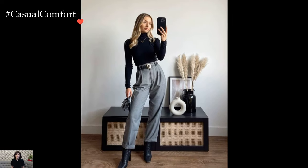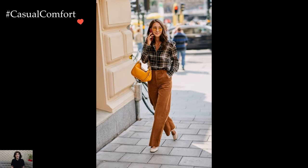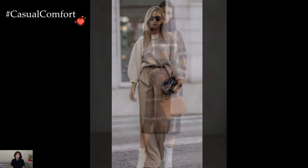Footwear plays a pivotal role in completing the business casual look. Opting for classic loafers, pointed-toe flats, or sleek ankle boots adds a touch of elegance and practicality to the ensemble. Neutral tones like black, brown, or nude seamlessly integrate with the overall aesthetic while providing comfort for long days at the office.